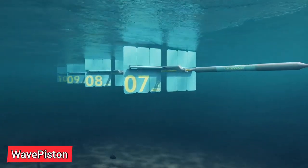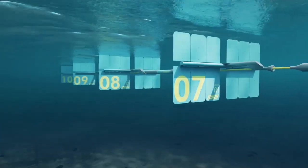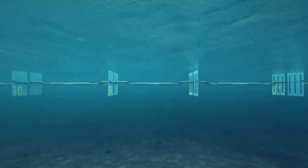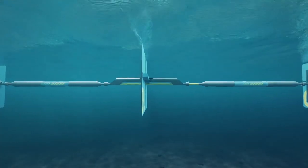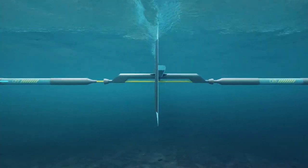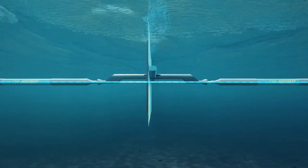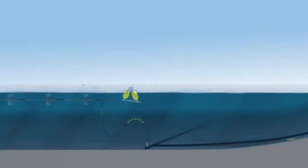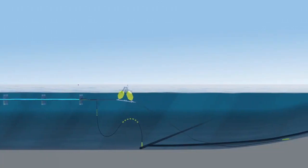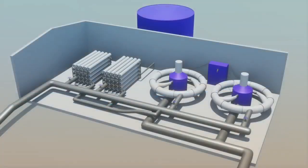Wave Piston has created a ground-breaking technology that generates both clean power and clean water by utilizing wave energy. Wave energy has enormous potential to replace fossil fuels and guarantee safe drinking water for all. Wave Piston will provide turnkey systems, with a first focus on isolated coastal towns and islands that lack fresh water and rely on diesel generators. The second area of attention will be the utility-scale market, where wave energy complements offshore wind and ensures higher grid value.